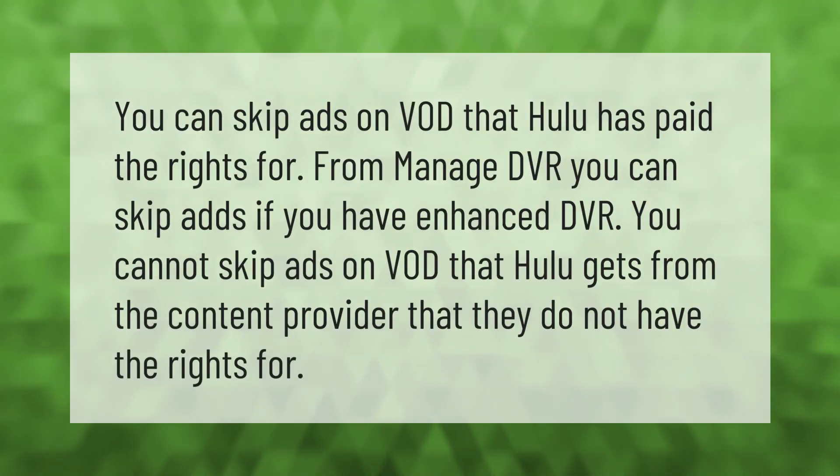You can skip ads on VOD that Hulu has paid the rights for. From Manage DVR, you can skip ads if you have enhanced DVR. However, you cannot skip ads on VOD that Hulu gets from the content provider that they do not have the rights for.